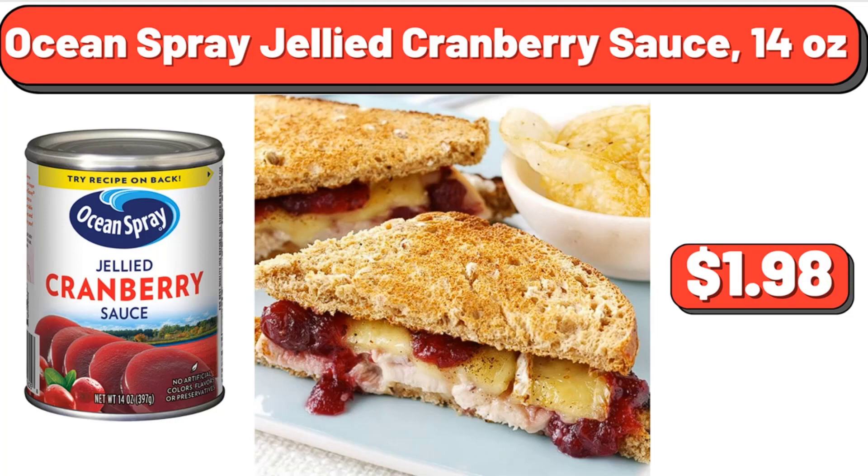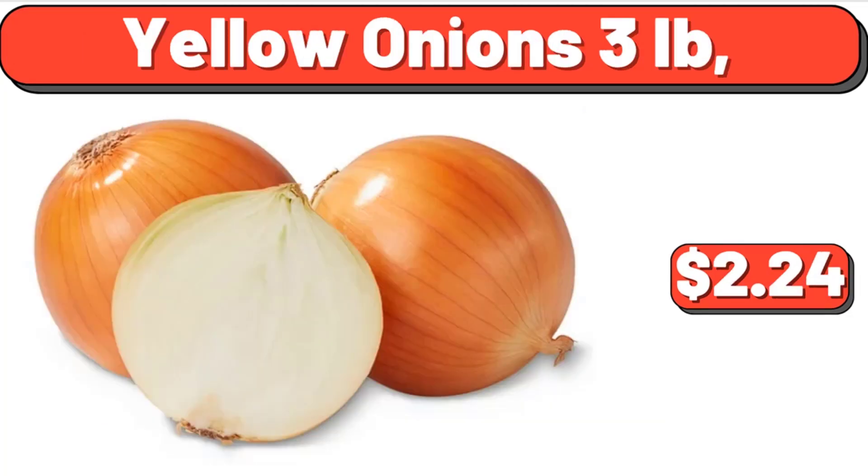14 Ounces, $1.98. Yellow Onions, 3 Pounds, $2.24.